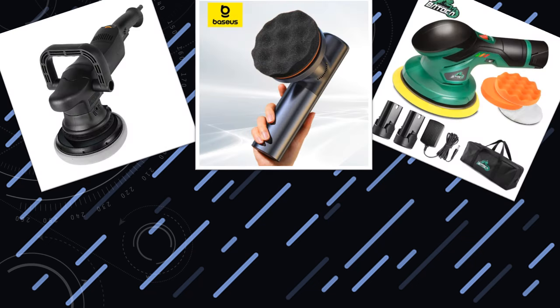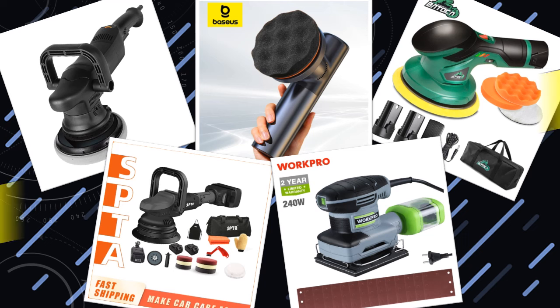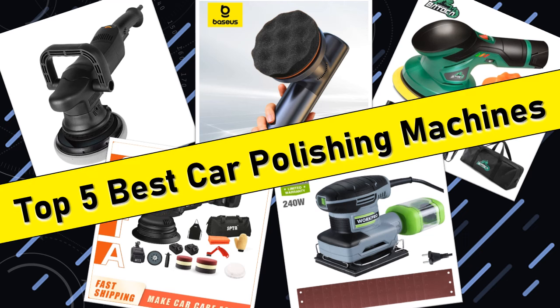Hello friends. Today I will share with you the top 5 best car polishing machines for professional detailing. So let's check it out.